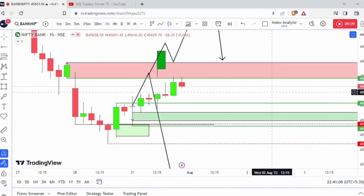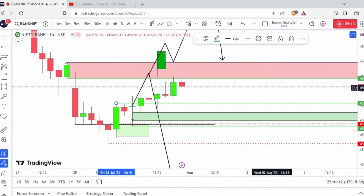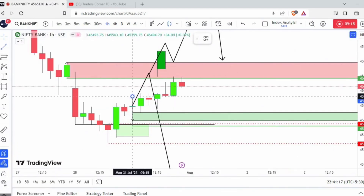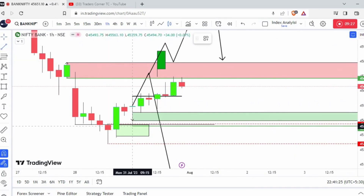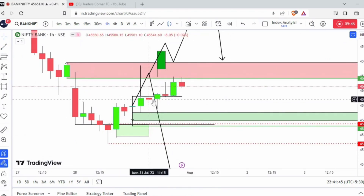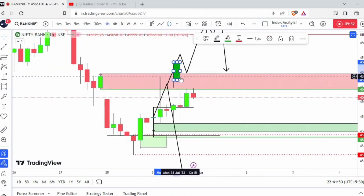The view I have at the moment is this was the first inside bar and now this is the second one. We have two green candles closed above and it is sustaining. Even if this supply is rejected from here tomorrow, we can expect the market to go to these levels and get a rejection from this point.